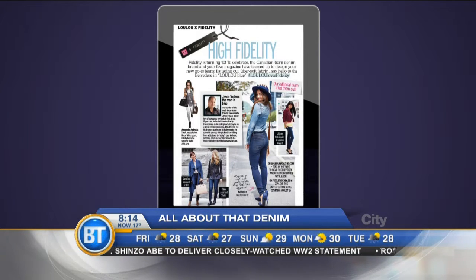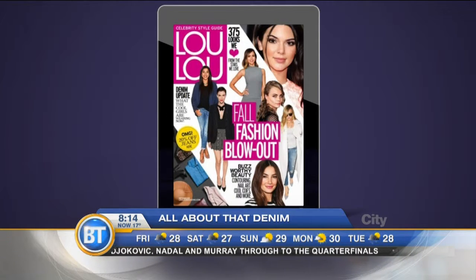What we just saw on screen is the special feature we did — we had our editors test drive the denim to see if it could be worn by different silhouettes and different styles, and you're going to get to see it right here in person. Let's get started. The first look is called the total denim.